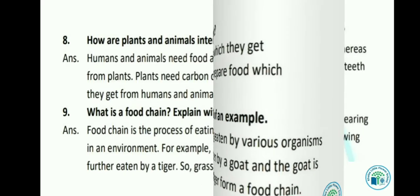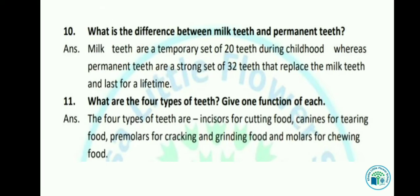Let's see the next question: What is the difference between milk teeth and permanent teeth? Milk teeth are a temporary set of 20 teeth during childhood, whereas permanent teeth are a strong set of 32 teeth that replace the milk teeth and last for a lifetime. जो milk teeth होते हैं वो 20 होते हैं बचपन में आते हैं, और जो permanent teeth होते हैं वो 32 का set होता है जो lifetime रहते हैं।